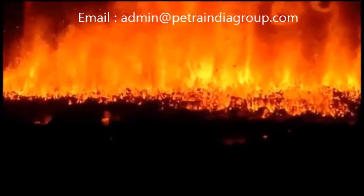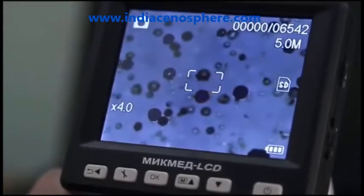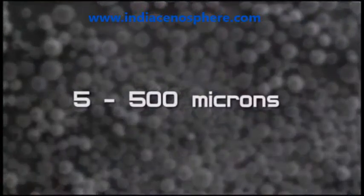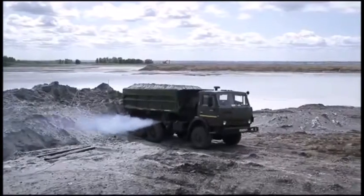These microspheres are generated as a by-product of high-temperature coal flaring. Their typical size ranges from 5 to 500 microns. They are collected from the surface of the water in the lagoon of the fifth thermal power station in the city of Novosibirsk.